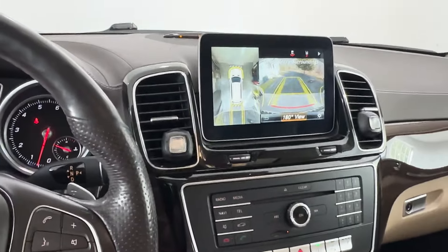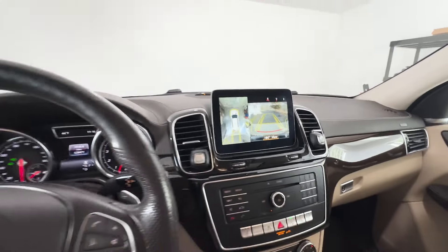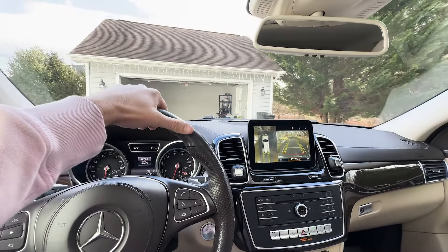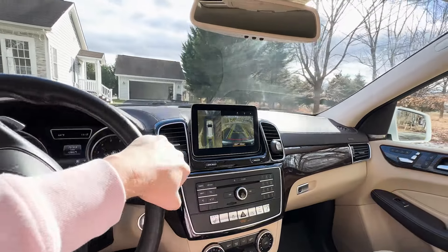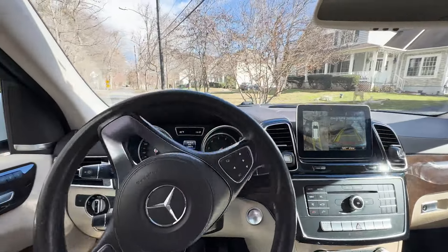Let's take it for a spin. You have the backup camera and 360-degree view. This Mercedes also comes with two smart keys, the owner's manual, and I believe there's a never-opened first aid kit in the trunk along with some other accessories.